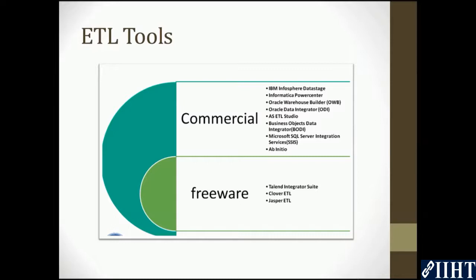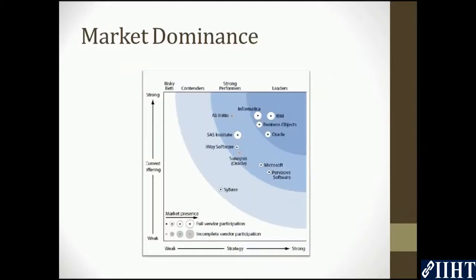also known as SSIS, and Abinitio. Then there are the freeware tools, which include Tailwind Integrator Suite, Clover ETL, and Jasper ETL. Out of all these tools, only a few dominate the market, and Informatica is one of them.